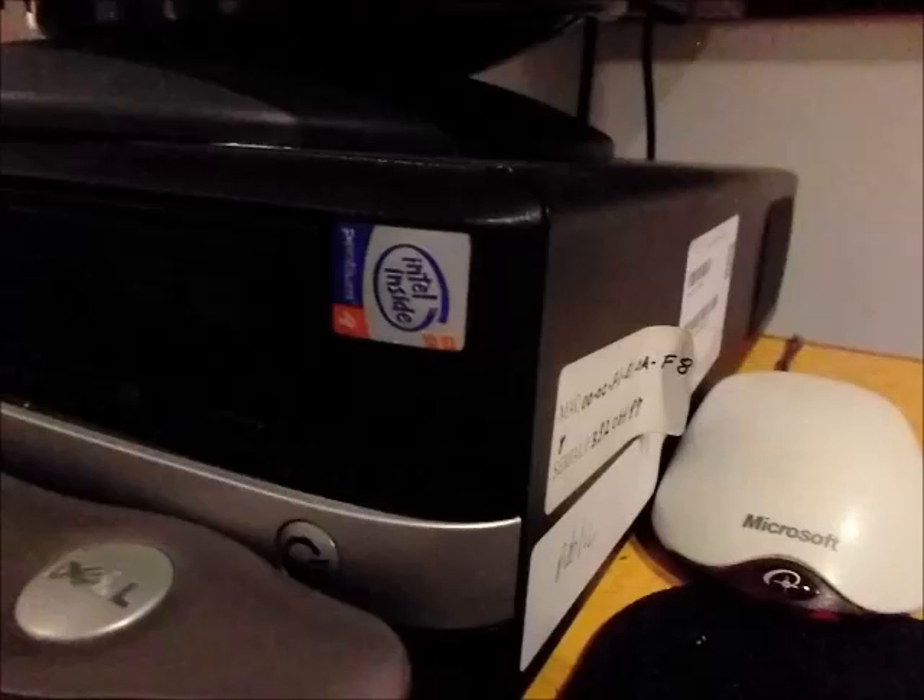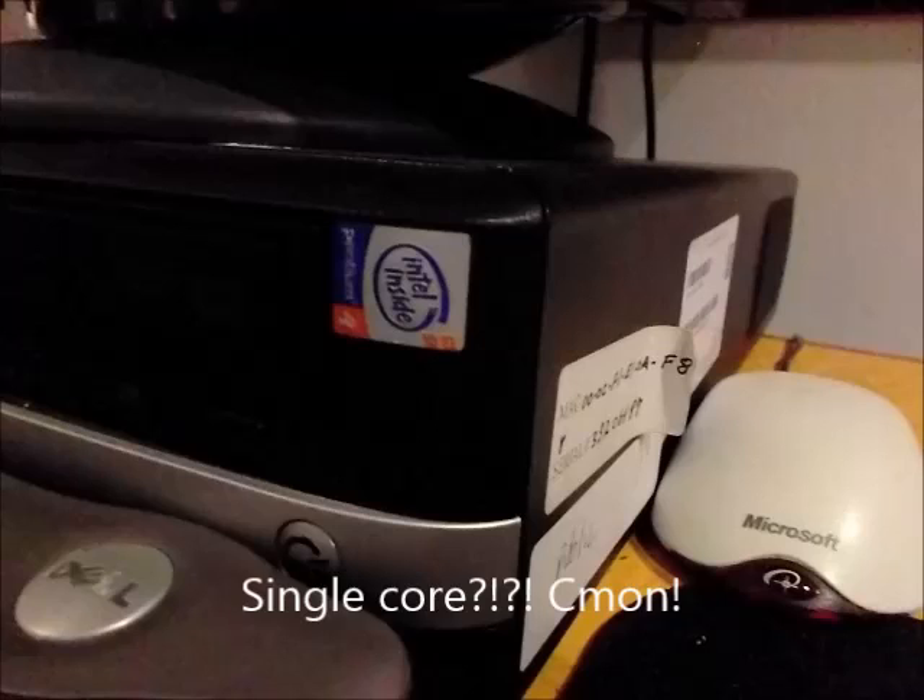We can see the computer — it's just some very cheap, small computer. It's got an Intel Pentium — I think that says Intel Pentium 4. I'm not really sure, I didn't pay much attention to it. I was looking more for a model number on it, which I didn't find until later.